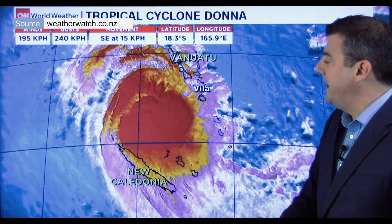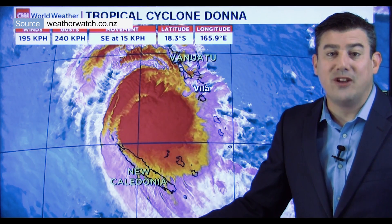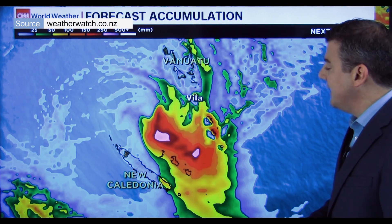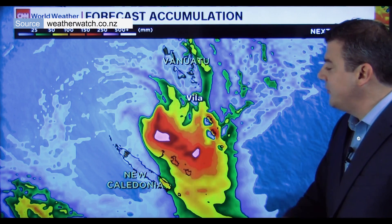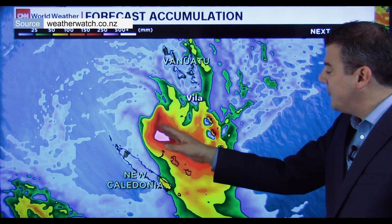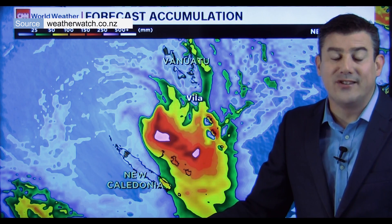It's still tracking along at 15km/h which is pretty fast. It's moving away from the tropics now and things will start to very slowly unwind, but the rain is still intense. You can see the middle of the system is going to track through these islands just north of New Caledonia, part of New Caledonia itself. There are around 10,000–15,000 people living in this area, directly in the path of Dona as it tracks by. Pretty intense rain — you're getting up around 250–500mm as the system goes through.